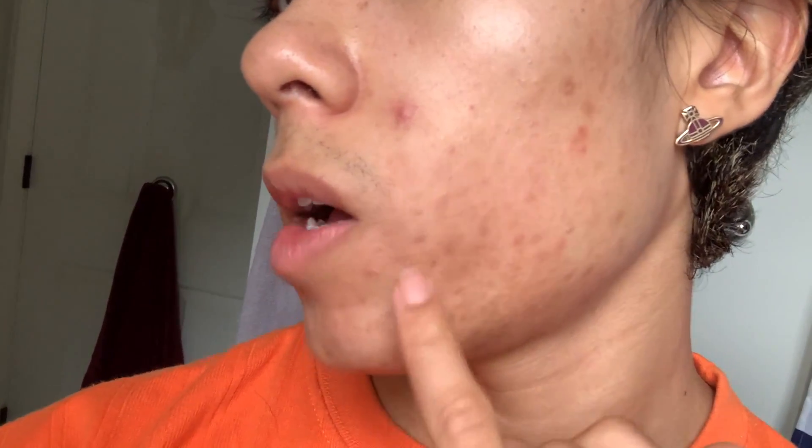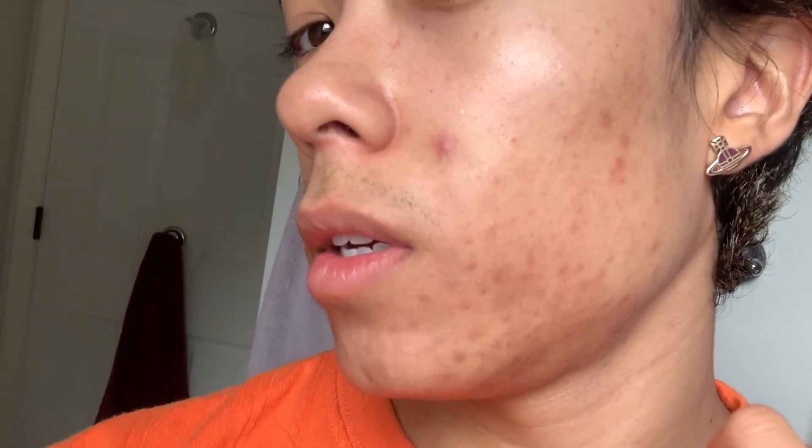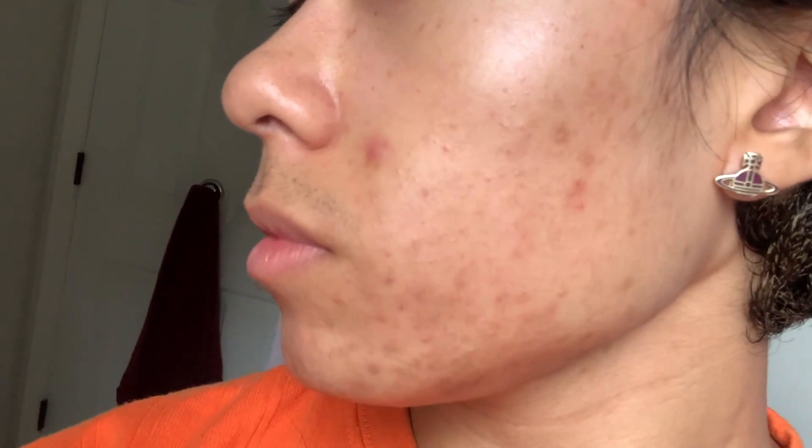But yeah, here's my skin. This is doing so, so much better. Just look at my other videos and you'll see how much darker this area was than it is now. And under my chin is a lot lighter as well.